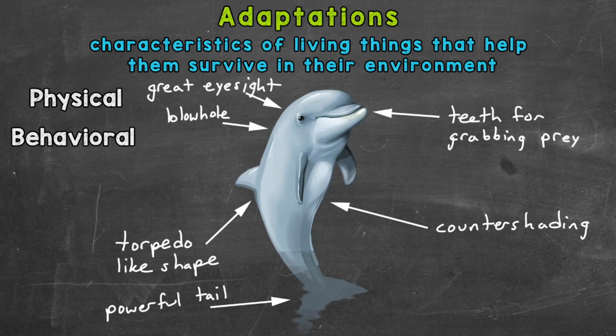So those are all examples of physical adaptations. Those aren't the only physical adaptations for dolphins, but those are a handful of good examples, and I hope they give you a better understanding of what physical adaptations are. So let's take a look at behavioral adaptations of dolphins now. Remember, a behavioral adaptation is an action or behavior that helps a living thing survive.